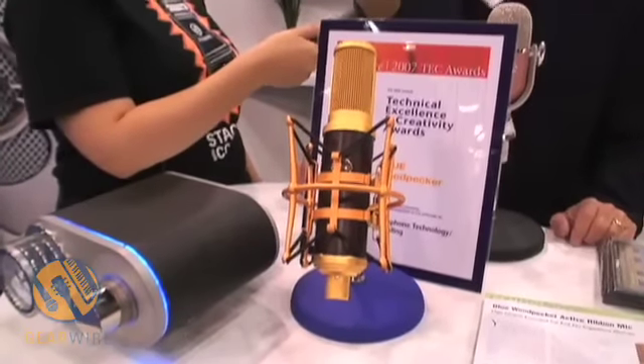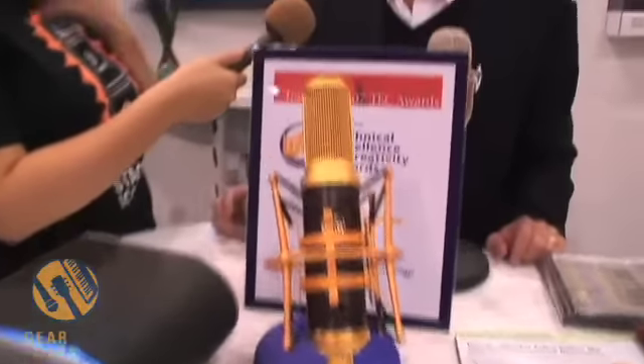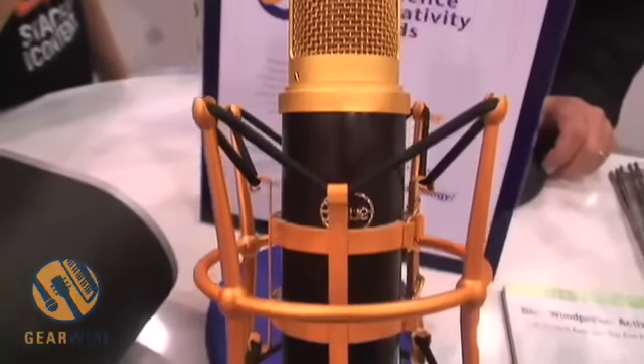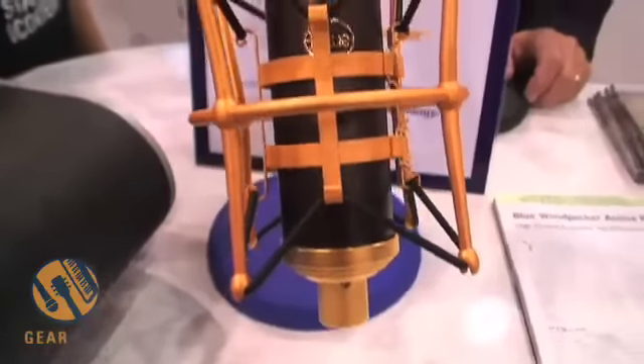The Woodpecker is a ribbon mic, and ribbons have become kind of a faddish thing right now — everybody's sort of interested in them. When I was younger and used to make records for a living, I used to collect ribbon microphones. The old ribbon mics from yesterday — there were a lot of RCAs, a lot of Lomo mics out of Russia I used to have, and various other companies. They all exhibited a certain sound that worked for me in certain applications, but as technology has changed, they didn't seem to have the top end I was looking for in modern recording.